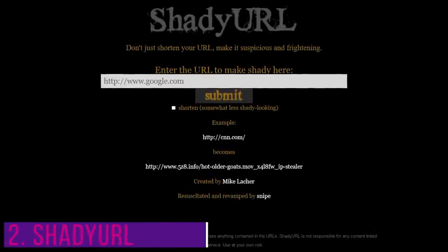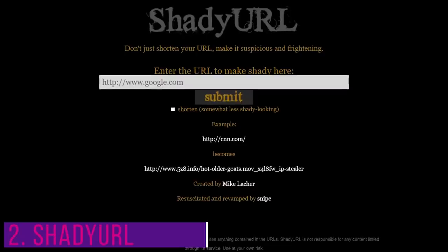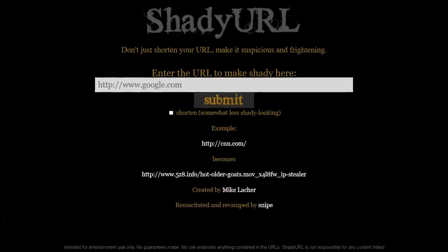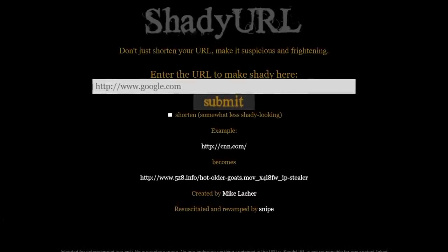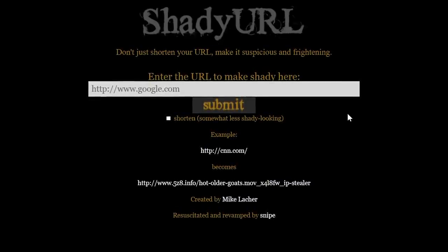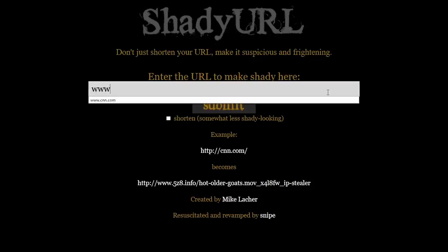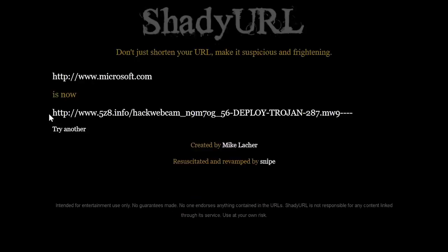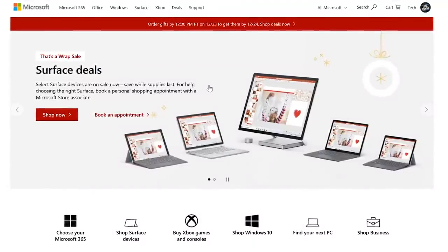The second site is called Shady URL. If you're into playing harmless pranks on your friends, family, or coworkers, the site will shorten a URL to make it look suspicious — making them think if they click on the link, they could get malware or have some other issues. It's totally harmless. First, enter the URL into the box — let's go with Microsoft.com — then click on Submit. It will now show you the new link, and this one does look very suspicious. Just copy and paste it wherever you need it. When you click the link, you can see that it takes you to the actual site you entered earlier.